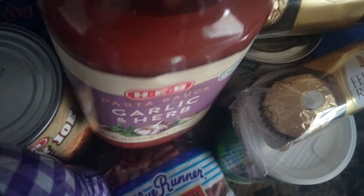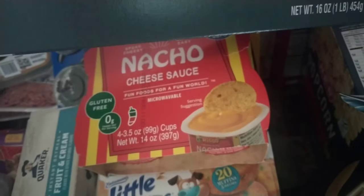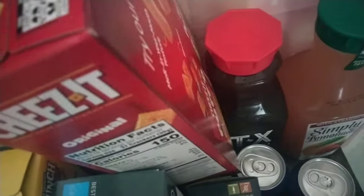Right here we have H-E-B pasta sauce, garlic and herb — that goes with one of those hamburger meats. Right here we got fancy cakes. Lasagna noodles — I got the wrong ones, but that's okay. I wanted oven ready but those aren't oven ready, but it's fine. If you know about that hack about oven ready lasagna, that's a hack, but I'll cook them. We got one box of Cheez-Its — I'm kind of saucy about that.